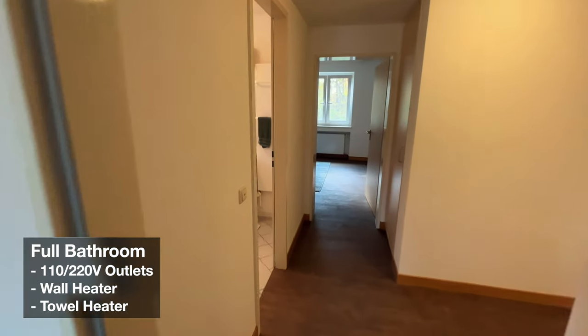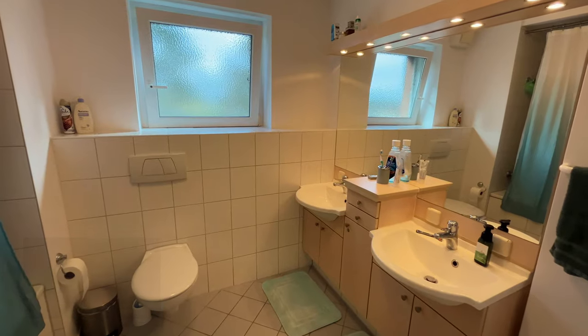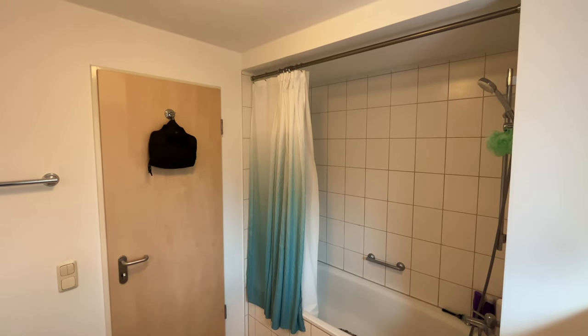The only full bathroom has an adequate amount of space. Again, dual voltage for your appliances, dual vanity, and a nice giant window to air out your bathroom.